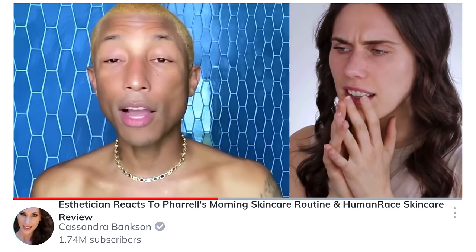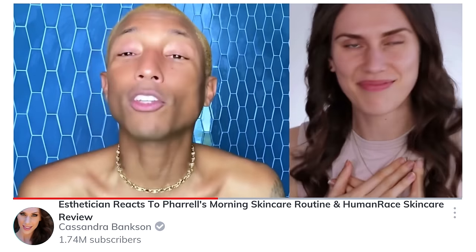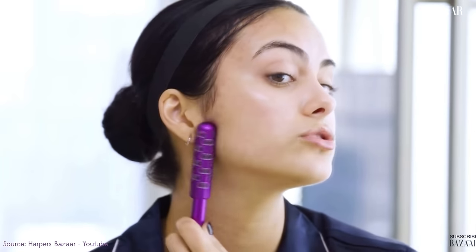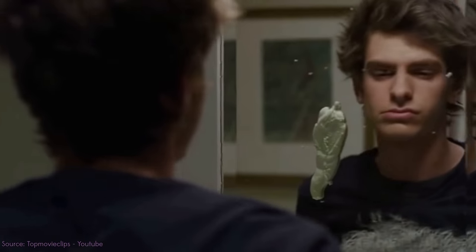Celebrities must know something or have access to something that we don't, because their skin always looks so flawless. Even when the filters are taken off, their skin is pretty freaking good. So is it genetics? Is it dermatologists and skincare treatments? Or is it the tools used during professional skincare treatments, but also at home? I wanted to break down the five most interesting tools that we've seen celebrities use to de-puff their faces. You just wake up and you look like you face-planted into your day.